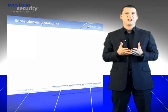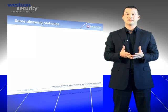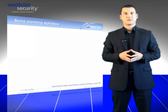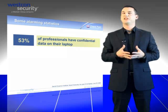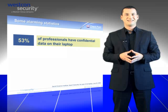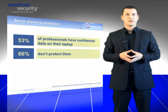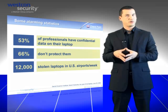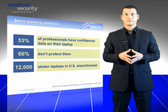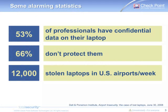To illustrate how high the risk is, I will use three examples published in 2008 by the Ponemon Institute. More than half of professionals audited store confidential data on their laptops. Sixty-six percent of them are not protecting their data. And every week, more than twelve thousand laptops are lost or stolen in US airports. These figures only apply to laptops, but it's easy to understand that the threat is even bigger when it comes to external devices.